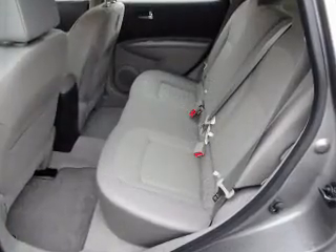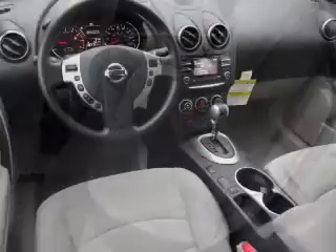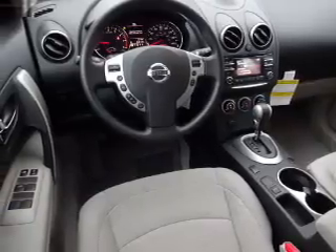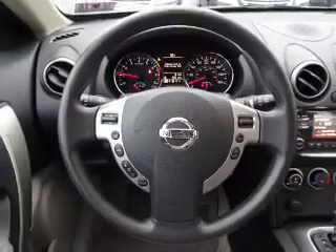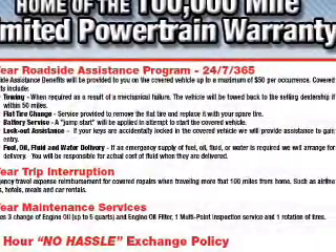Inside you'll find Bluetooth connectivity, an auxiliary input, steering wheel controls, curtain head airbags, front airbags, side airbags, side impact door beams, child safety locks, an adjustable tilt steering wheel, iPod integration — great quality at a great price.